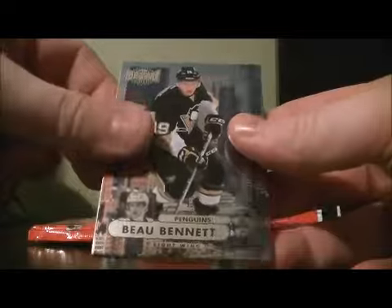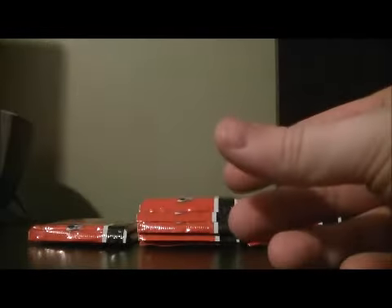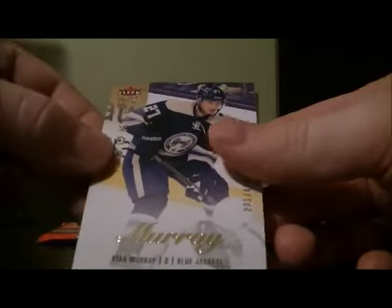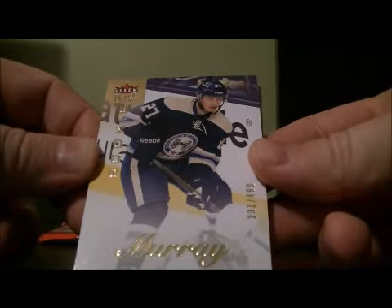And the Universe for the Penguins of Bill Bennett. Floor Ultra Rookie Ryan Marie for the Blue Jackets, 231 of 499.